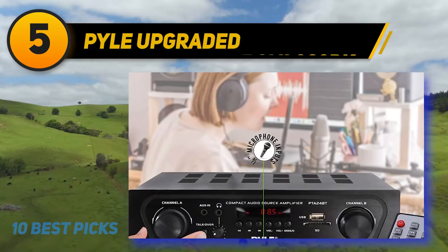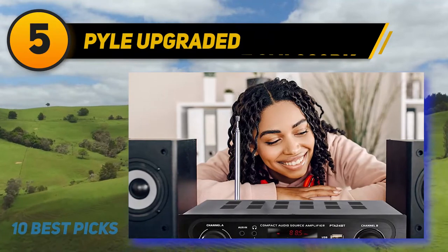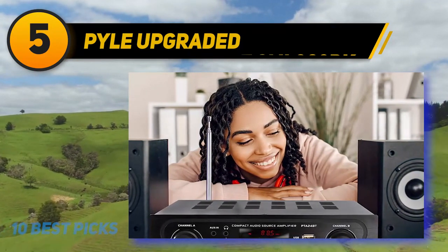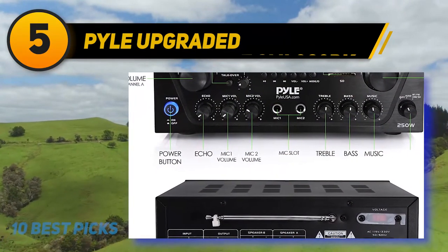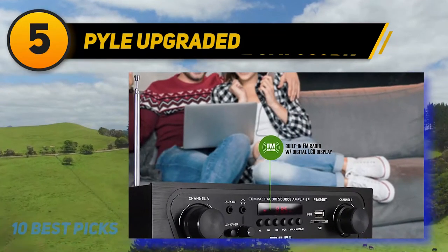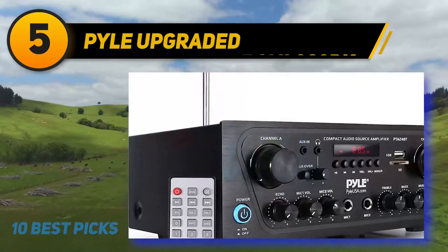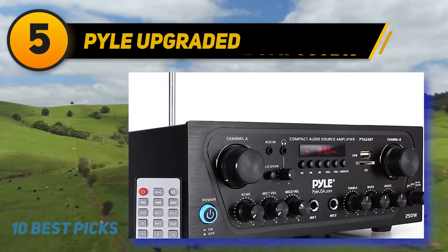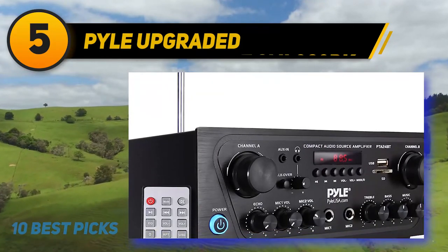The upgraded Pyle karaoke system, ideal for home use, also serves as an amplifier and offers 250 watts of power. It's so powerful you can use it as a loudspeaker for your guitar, though a dedicated guitar amp is recommended. The sound can be projected through multi-speakers and monitor speakers for large locations. This indoor stereo system is equipped with Bluetooth connectivity, making wireless music streaming effortless. You can pair it with the latest devices including phones, tablets, and computers, and setting the connection up is not a hassle.